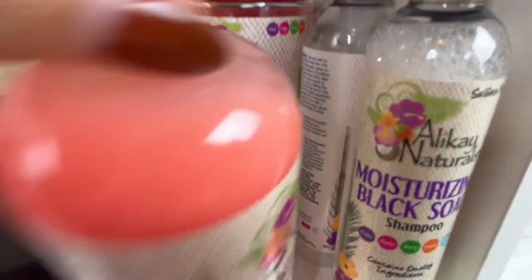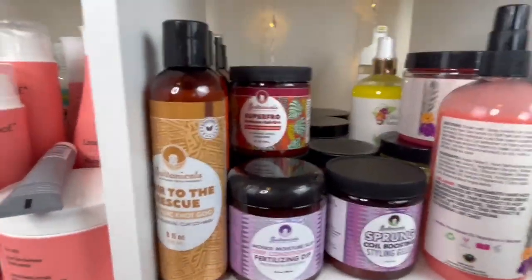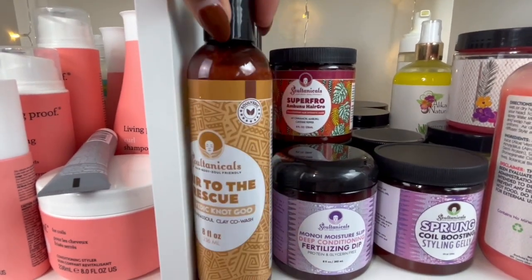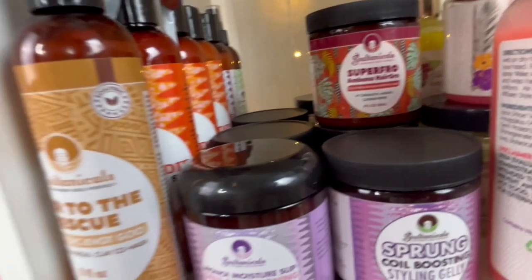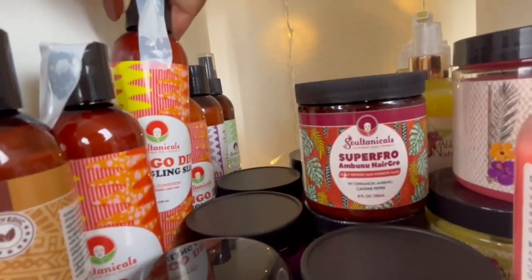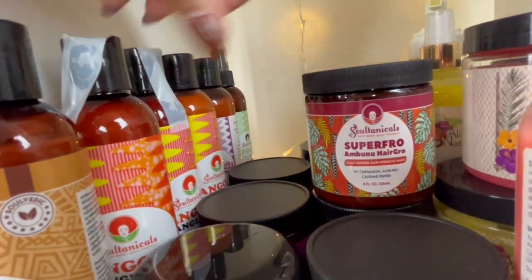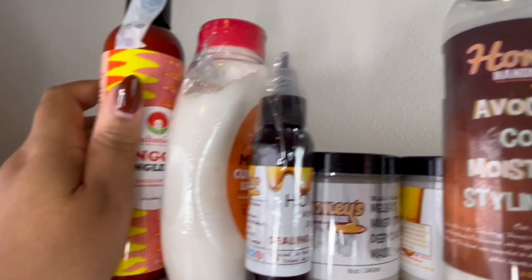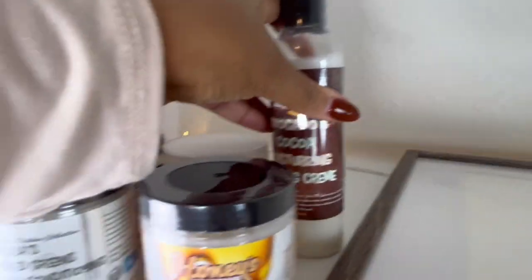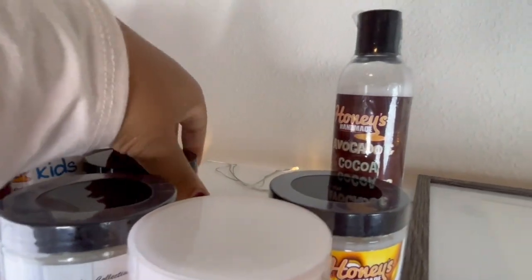This is Sultanicals — I have the Hair to the Rescue which is a co-wash I'm excited to try. Then I have a couple of these leave-in conditioners. Oh my goodness, I have three of these mango dip detangling slips — let's go ahead and give one away. So we're going to add this to the giveaway pile, guys. Our giveaway pile is growing — so much Honey's Handmade, Kinky Curly — we've got some good stuff!